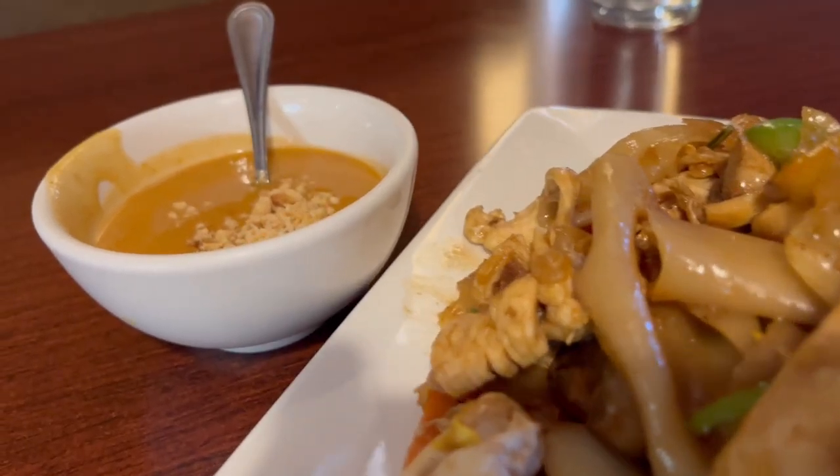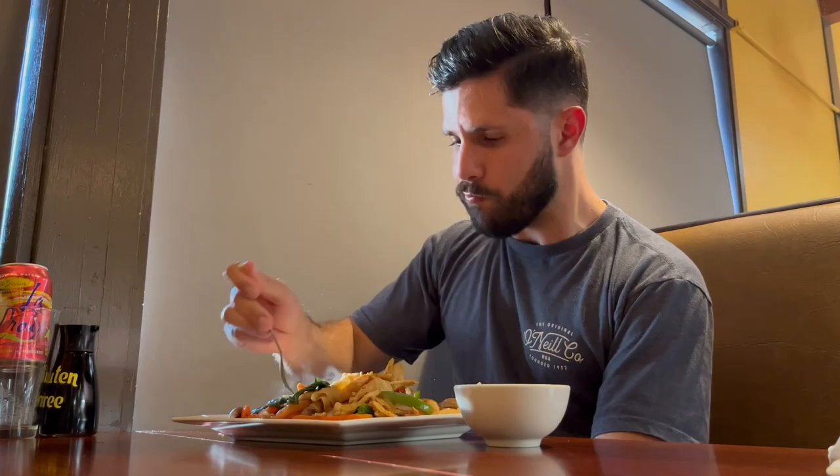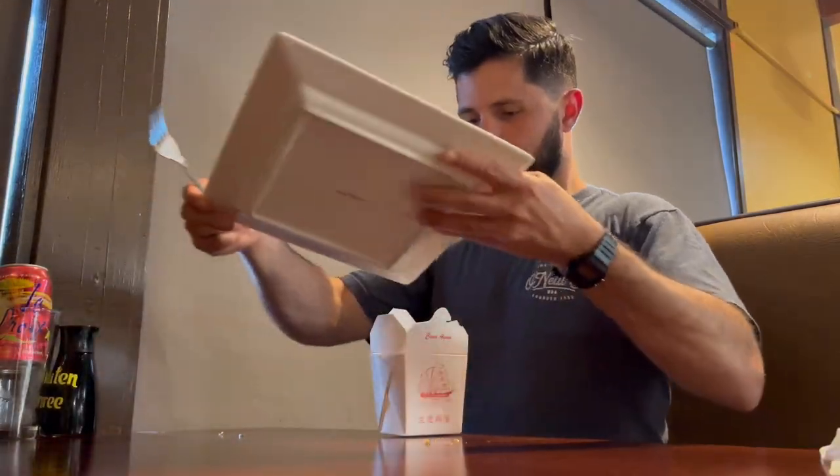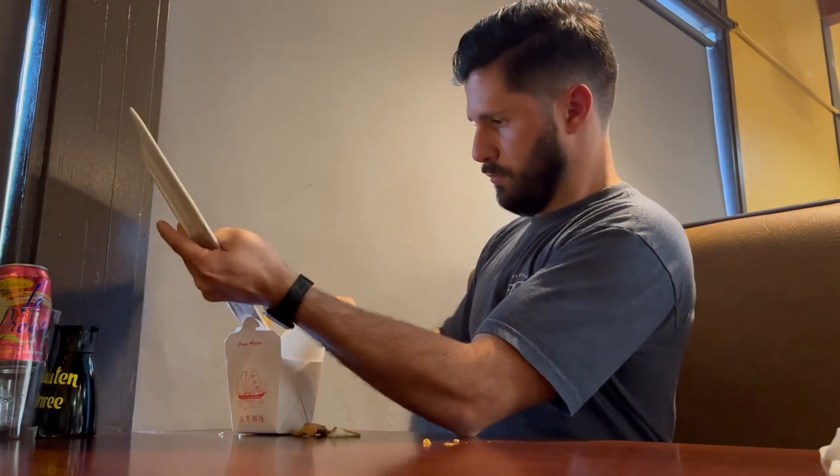Overall for this chicken pad kee mao dish: freshness score a 9. Flavor score: 7 — that included the peanut sauce. The peanut sauce had this weird flavor that I wasn't a big fan of. It complemented the dish well, but the peanut sauce by itself was subpar. Feel good score: I'm giving it an 8. I just ate too much, and I kind of felt a little upset stomach — it wasn't overbearing, but I wasn't able to finish the whole dish.